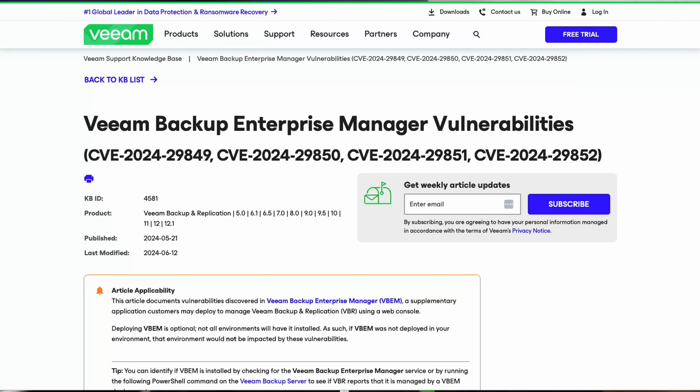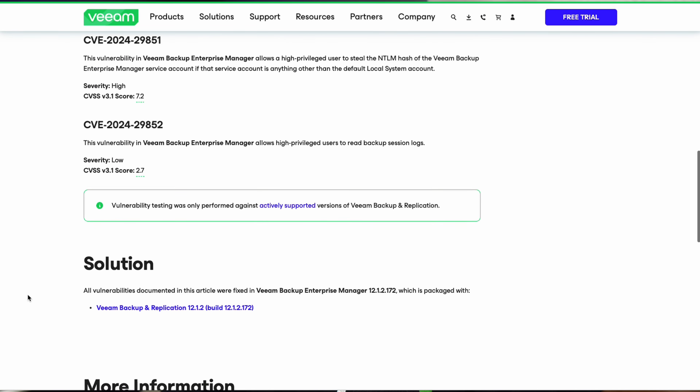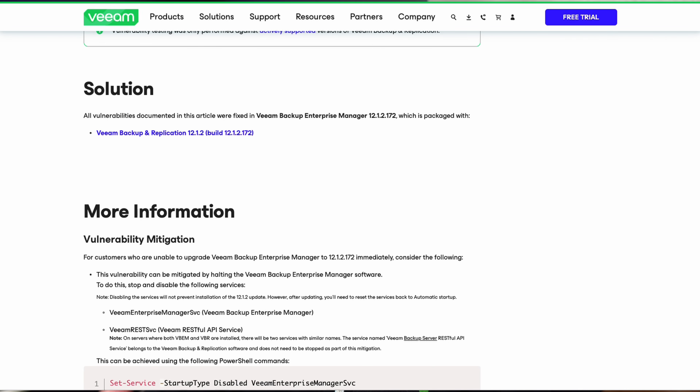The next vulnerability is the Veeam Backup Enterprise Manager authentication bypass, CVE-2024-29849. You might say you're not exposing your backup servers to the internet — and the reason this is a big deal is that if an actor has already gained access to your systems, they may use this exploit to pivot to this critical service.